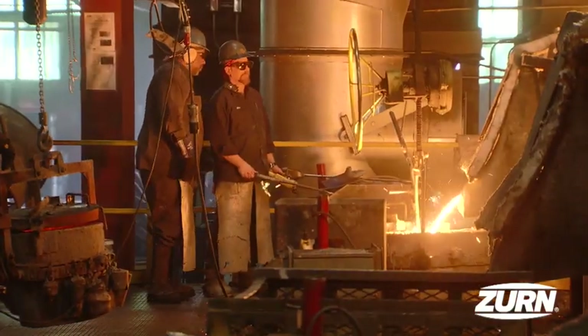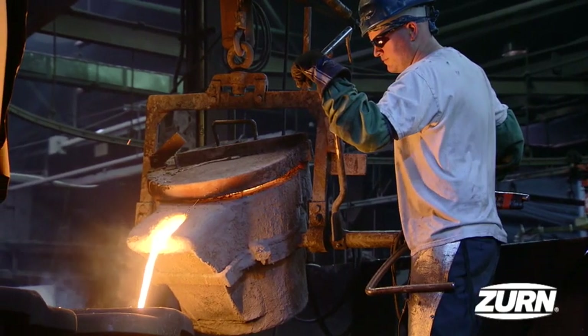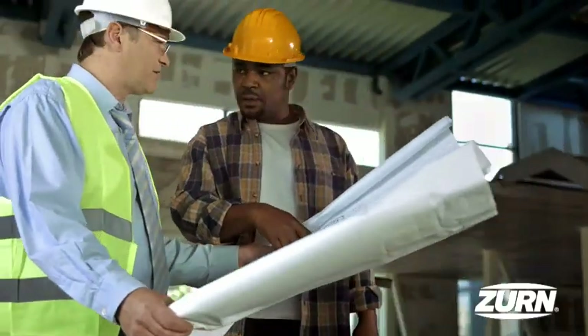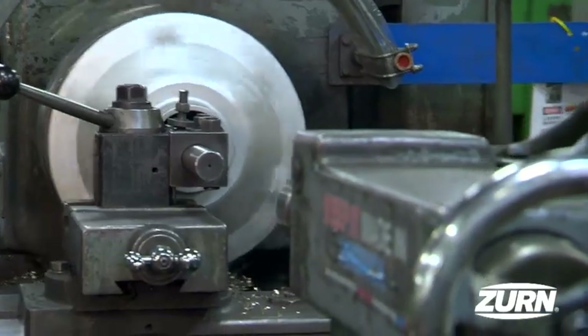There is a burning desire to bring you the best every day, with a foundry we call our own, products we take pride in, and relationships we understand and value. We've built this company on value, trust, and placing the customer first.